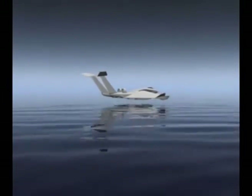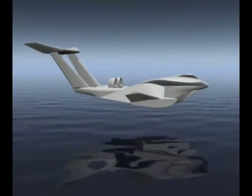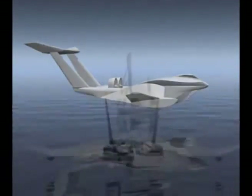At higher speed, the craft takes off fully from the water. With a speed of 90 knots, air travel over water can be compared to that of a plane. However, the Hoverwing fuselage is designed as a wing with sufficient space to offer ship-like comfort.